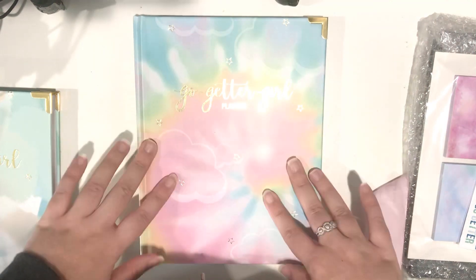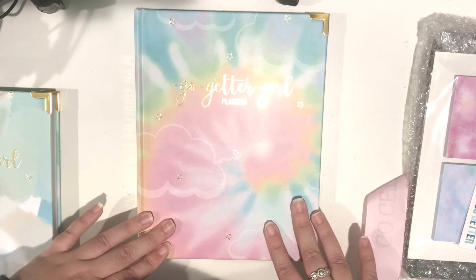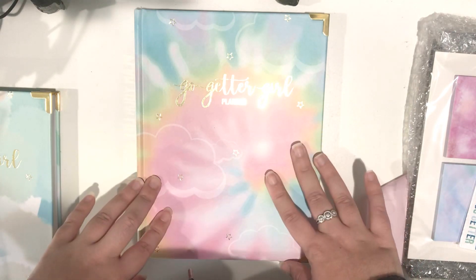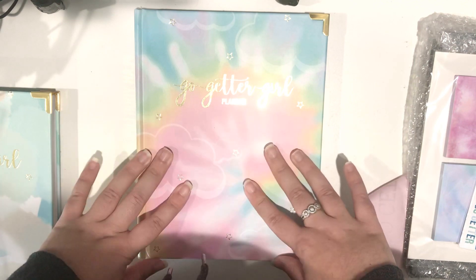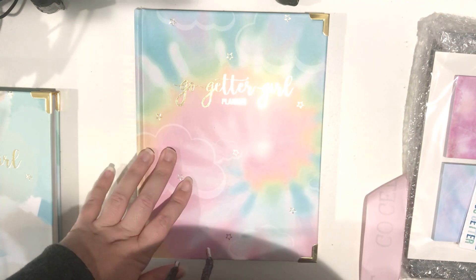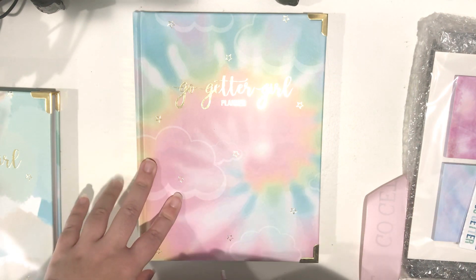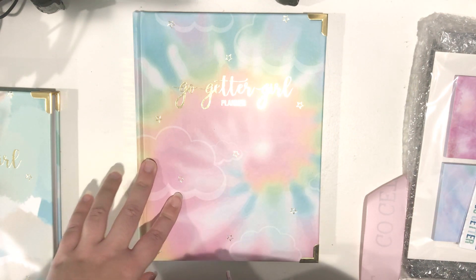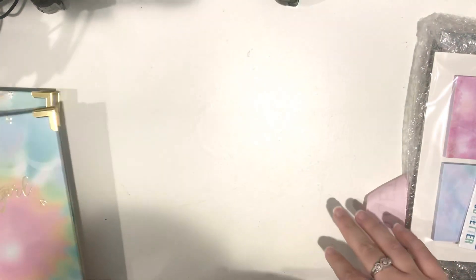So this is the Tie Dye Dreamer. I know this one was selling really well also in the coiled version, and I absolutely had to pick it up. I just couldn't leave it. So the hardest part is going to be deciding which planner I'm going to use first in January. Once I make that decision, I'll keep you guys posted, but it's going to be hard to decide which one to use first because they're all gorgeous. So that's the second book bound.